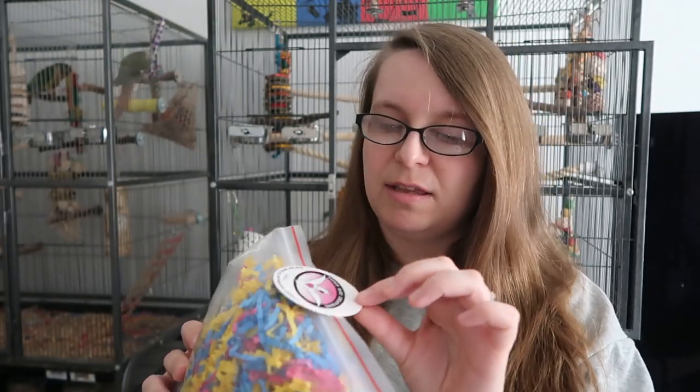Then I got some bird-safe crinkle paper. It's sometimes a bit tricky to find what is bird safe and what isn't — usually you want to make sure it's dyed with safe materials and not shiny or coated in plastic. This one is by Super Bird Creations; it's a little bit on the pricey side for crinkle paper, but I know it's safe and that's why I keep buying it. It does go quite far once it all puffs out, and it's always good to have crinkle paper for foraging and toys.